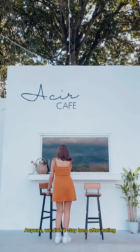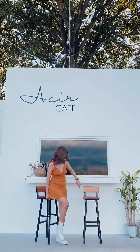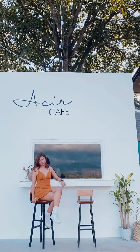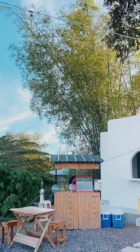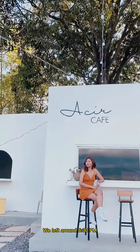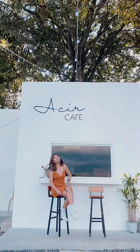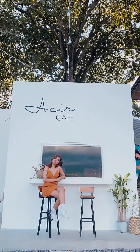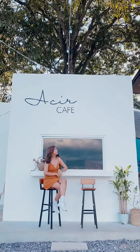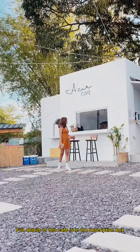Anyway, we didn't stay long after eating. We left around 5:30 p.m. Full details of this cafe are in the description box.